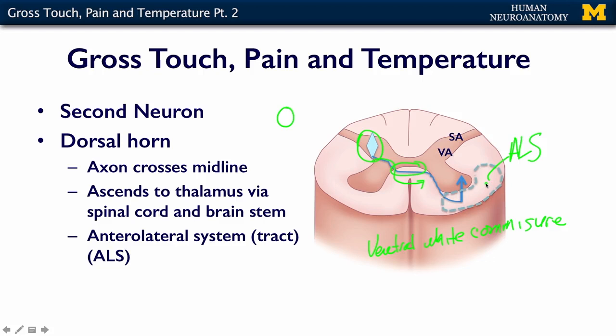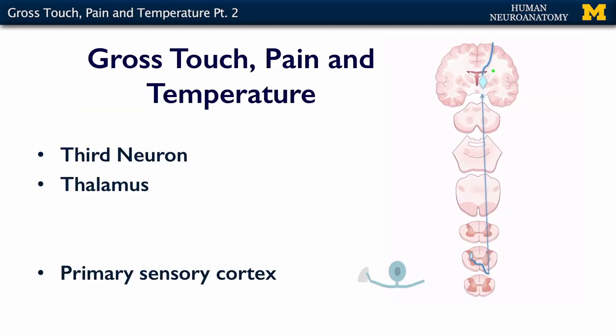The third neuron in the chain is in the thalamus. The thalamic neuron projects to primary sensory cortex, which is in your postcentral gyrus. This is where pain, gross touch, and temperature come to perception — this is where you actually feel it. You don't feel it in the DRG, you don't feel it in the spinal cord, and you don't feel it in your thalamus. You feel it in the postcentral gyrus. That's where it comes to perception.